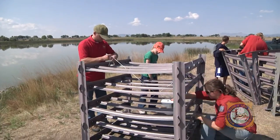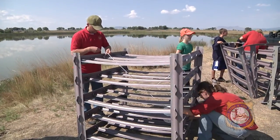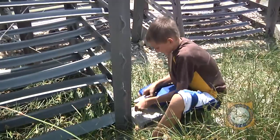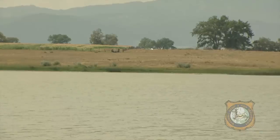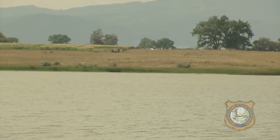Laramie fisheries biologist Steve Gale says the box-like structures, made from recycled fishing line, give fish a place to congregate when water levels near shore go down in the fall.